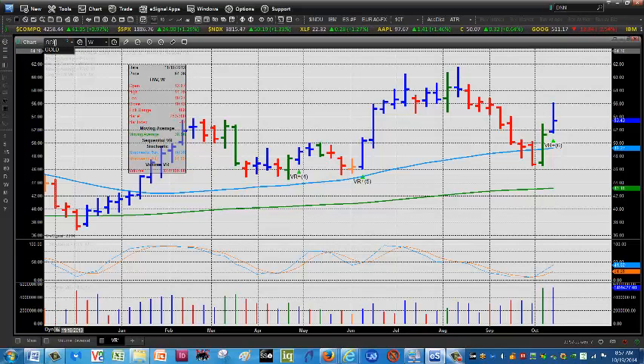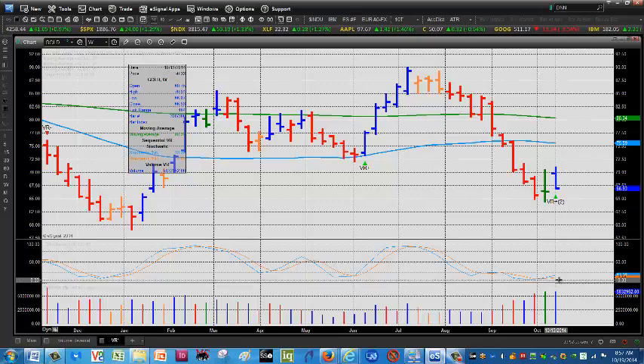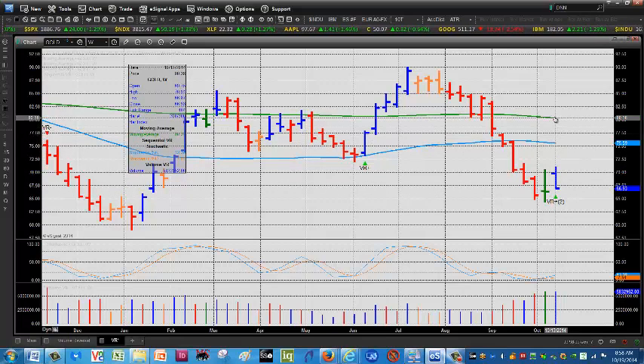Looking at GOLD, which is Randgold — this is sort of the blue chip gold stock. There's a slightly rising stochastic here on the weekly, struggling to move higher but still showing positive volume.